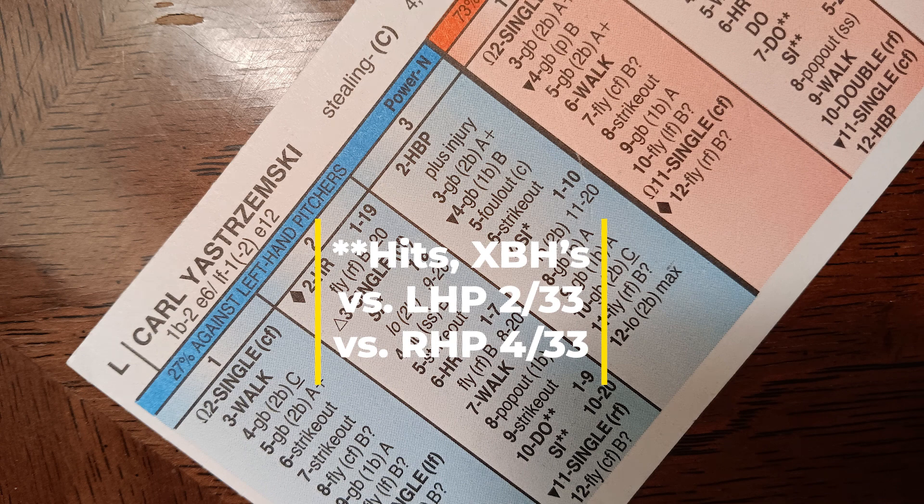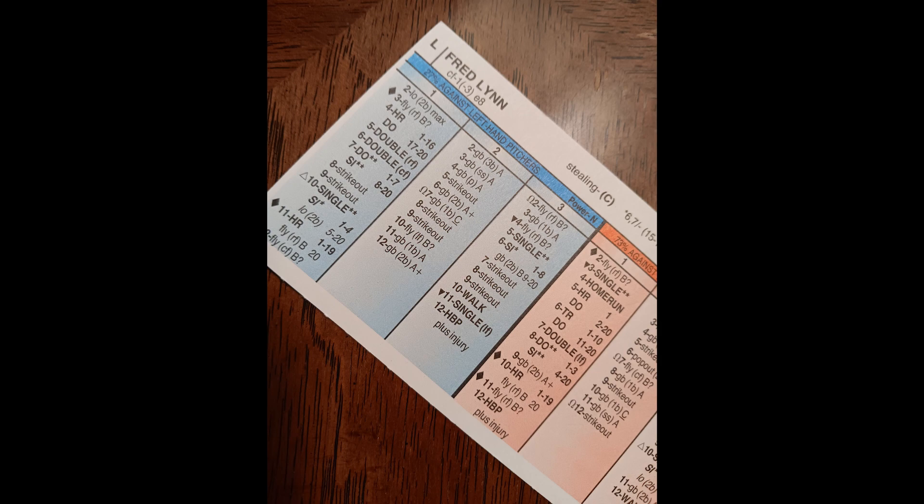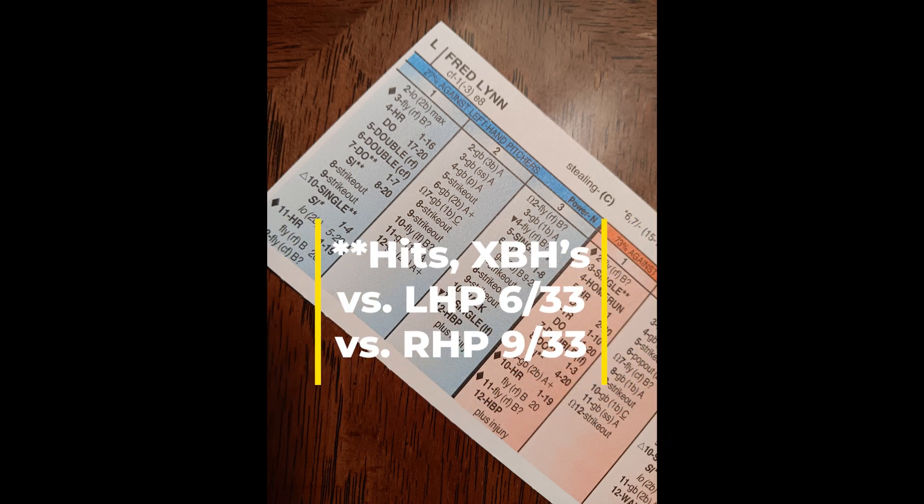Now let's take a look at Fred Lynn, the everyday center fielder. Fred Lynn would hit cleanup against righties and fifth against lefties. You can see Fred Lynn's hits with multiple base advancement. This was obviously Fred Lynn's rookie year, and this was the first of what would be many very good Stratomatic cards out of Fred Lynn. Those numbers are real solid, especially against right-handed pitching — that is very good production out of Fred Lynn.